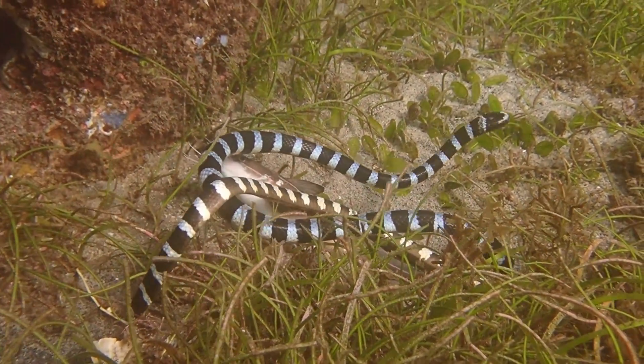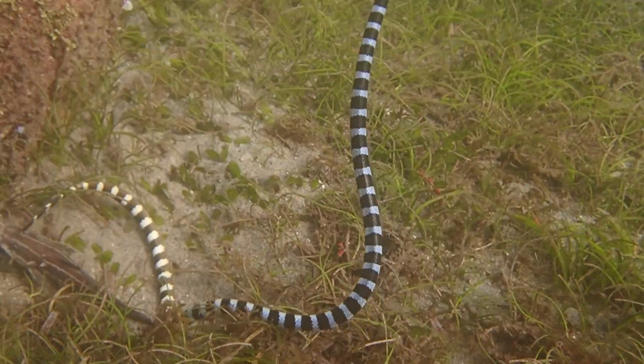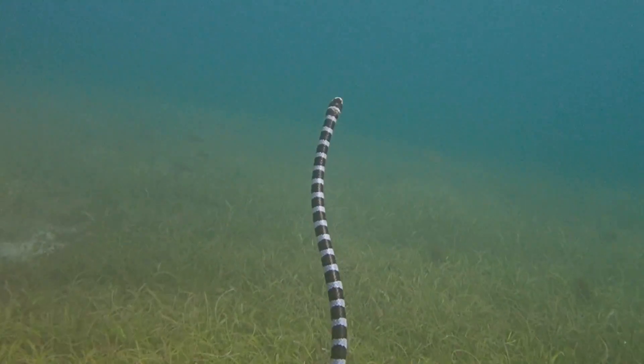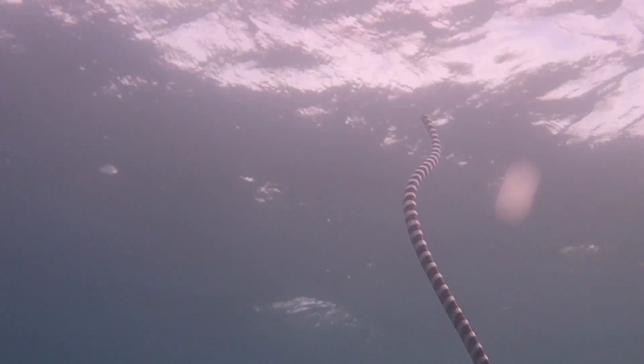I actually don't think that the sea snake killed this catfish. These animals are very sensitive in terms of their sense of smell, so it probably encountered it, checked it out, and didn't like it because it was just too big for it to eat. So it decided to take a breath.